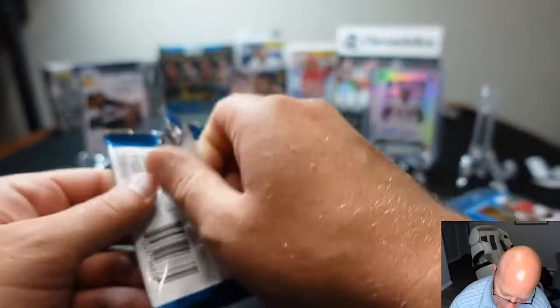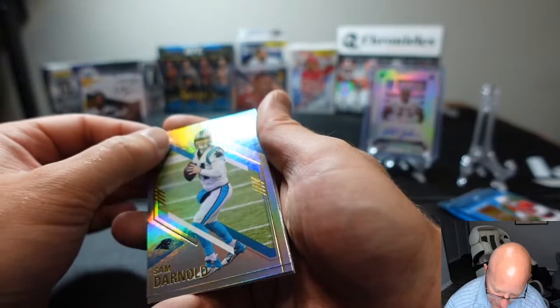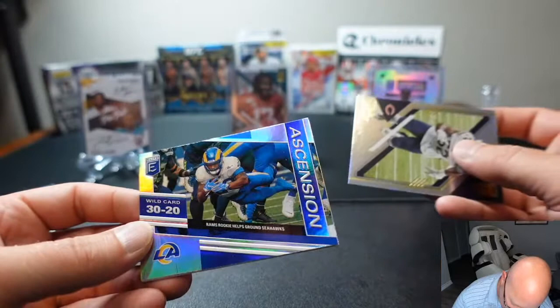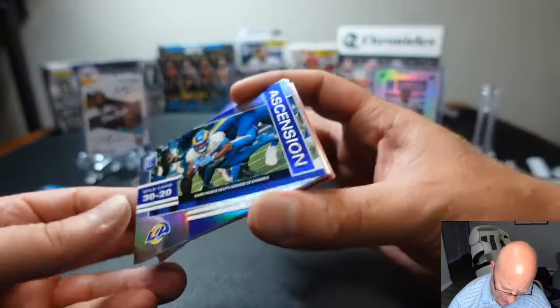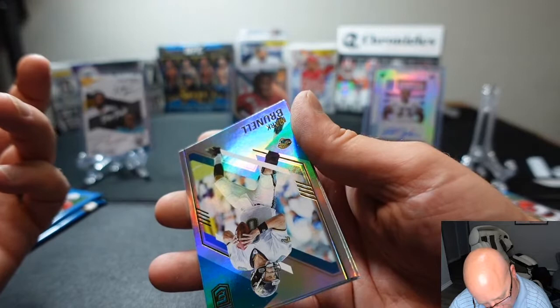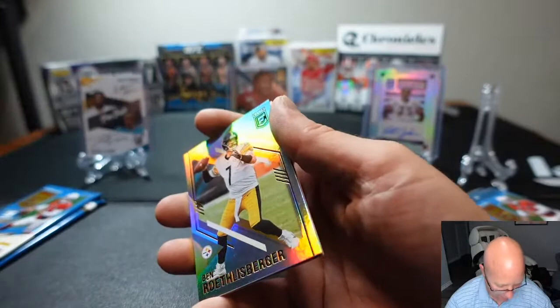Another pack for Mike. Sam Darnold, Khalil Mack, got an interesting one here — Wild Card Game Ascension, looks like a Cam Akers card, they're just calling it a Wild Card, 30 to 20. Mark Brunell and Ben Roethlisberger.